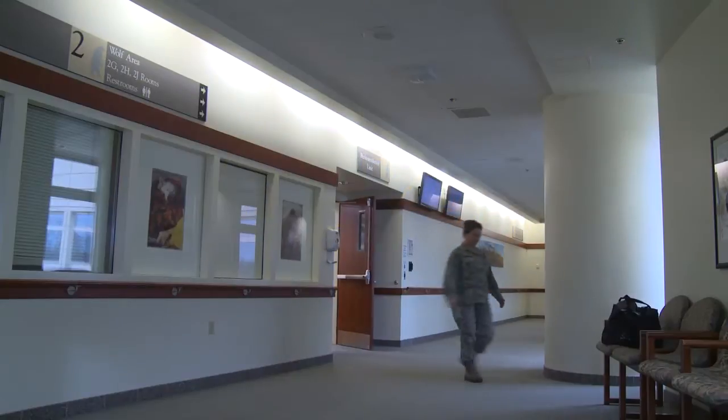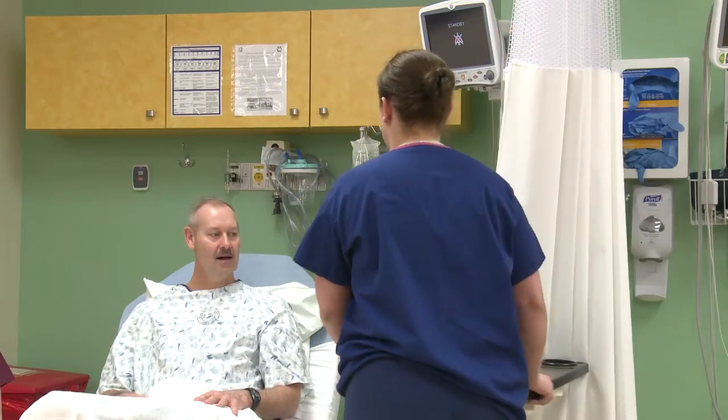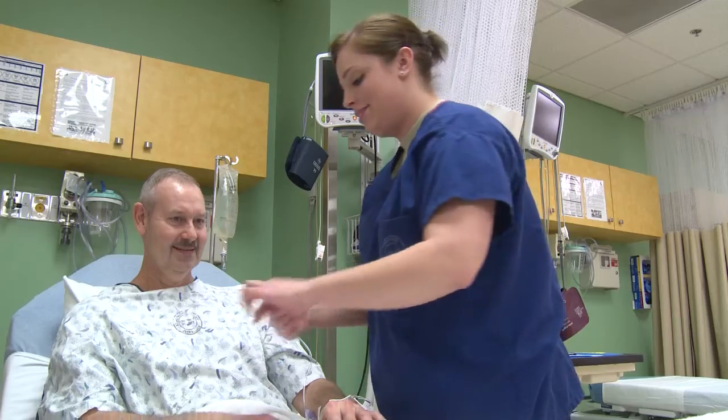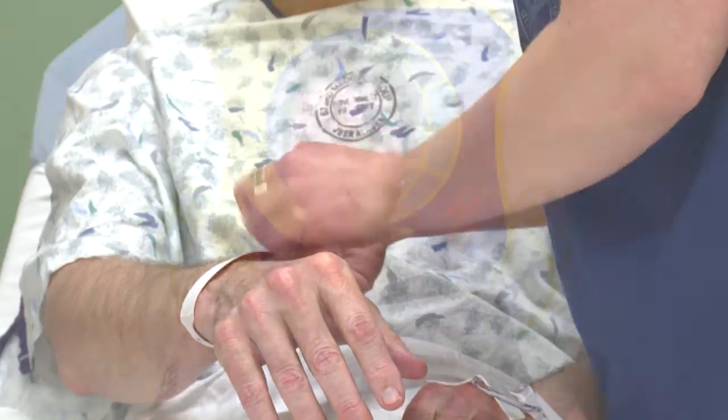On the day of surgery, you will arrive and check in to the peri-anesthesia unit. You will be required to present your photo ID at check-in. Here you will be asked to change into a gown, remove all undergarments, jewelry, glasses, dentures, and hearing aids, review your medical history, and you will be given a wristband which will have your name and date of birth. This will serve as your form of identification while you are in the operating room.